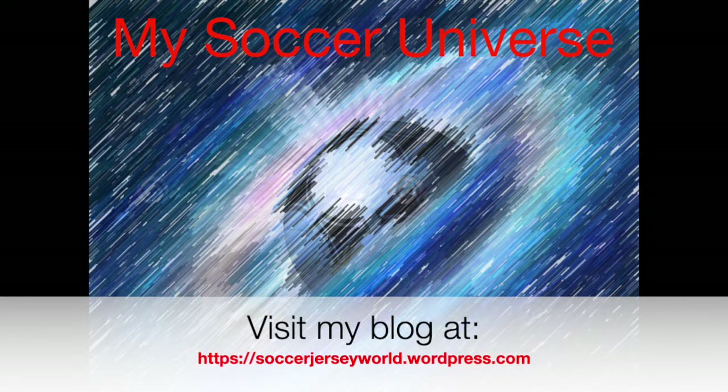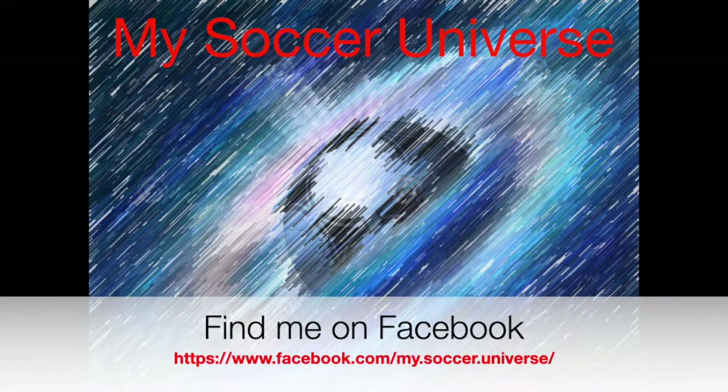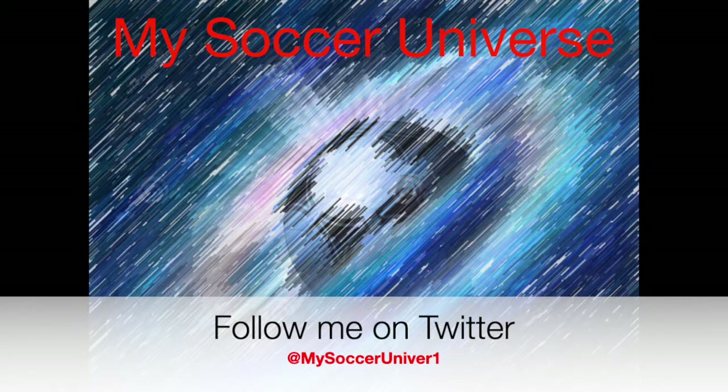I really hope you enjoyed this video. Here are some videos and playlists that might be of interest to you. Please consider subscribing to my channel as it will give you all the updates — all things My Soccer Universe. With that I want to wish you a wonderful day.